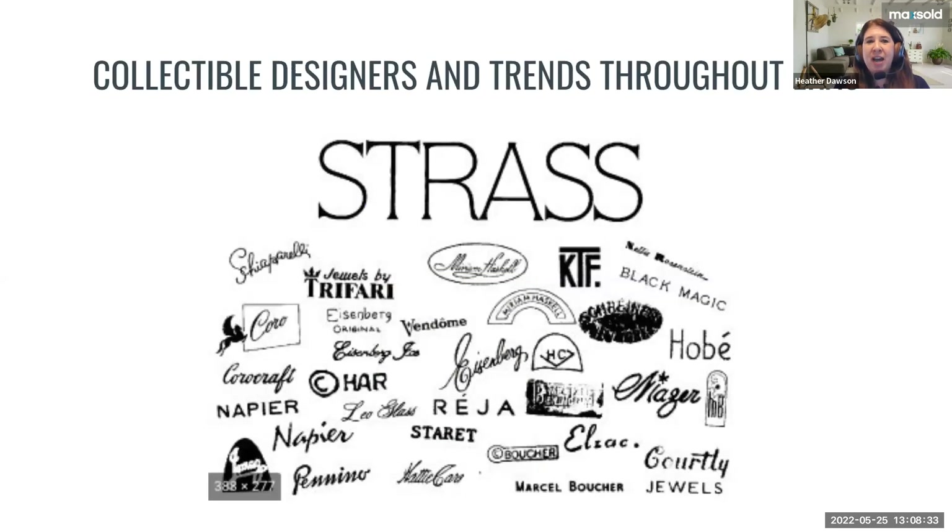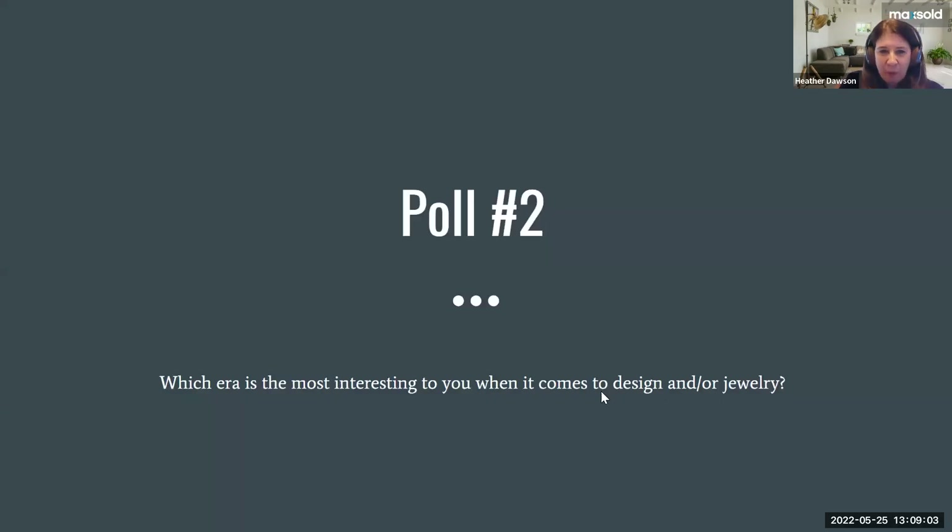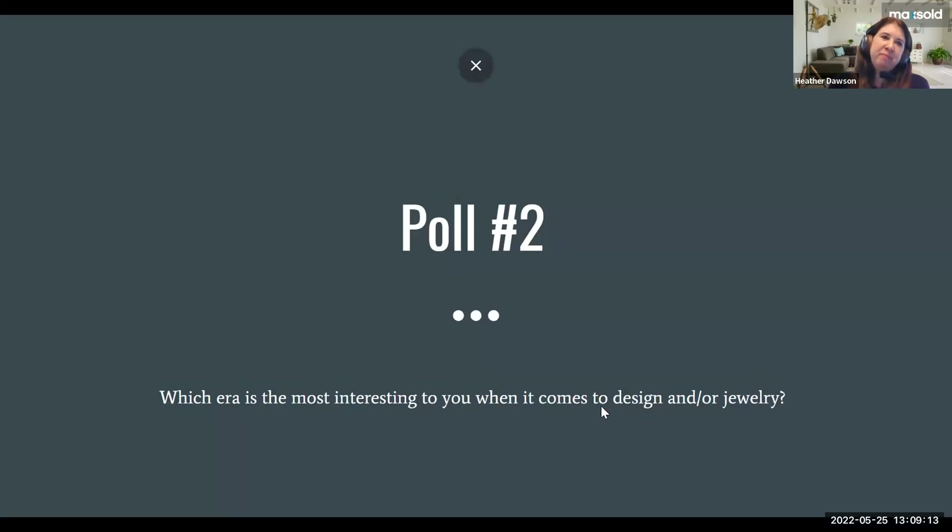We've talked about gold and silver and how to hunt for those inside a costume jewelry box. Now let's talk about the other fun treasures — your collection of collectible designers. Not all collectible designers made diamonds and rubies; some made really fun costume pieces throughout many eras and styles. We have a second poll — which era is most interesting to you when it comes to design or jewelry?